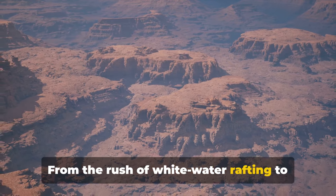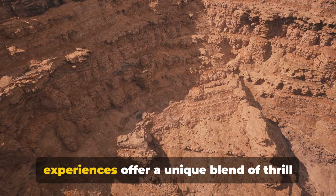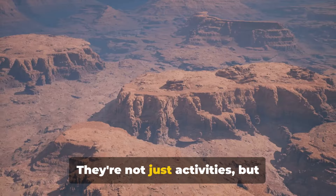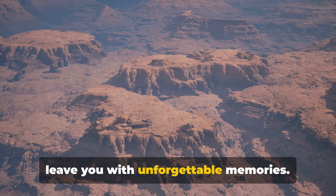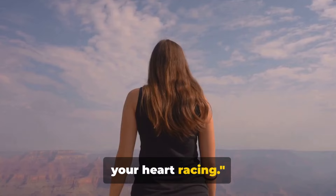From the rush of whitewater rafting to the dizzying heights of the skywalk, these experiences offer a unique blend of thrill and awe — a testament to the Grand Canyon's versatility. They're not just activities, but bucket-list experiences that challenge your fears, push your boundaries and leave you with unforgettable memories.